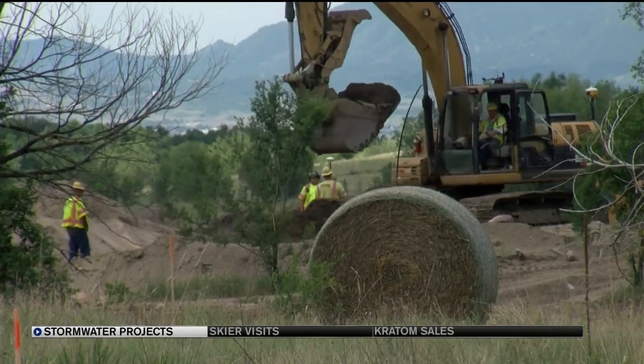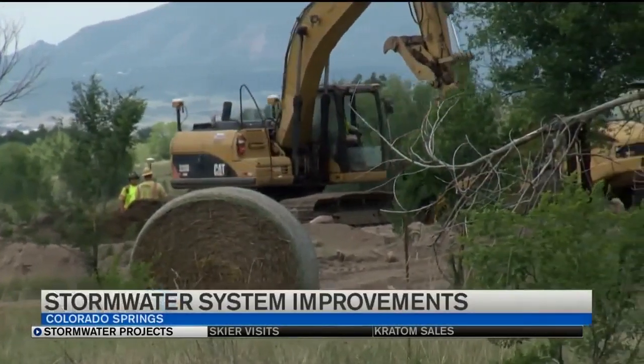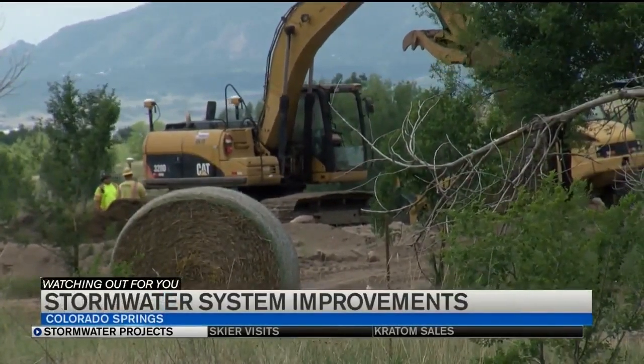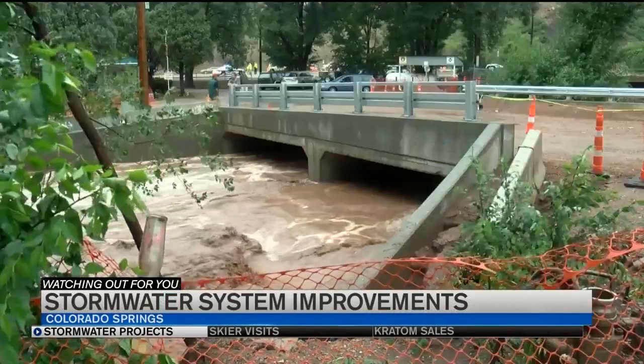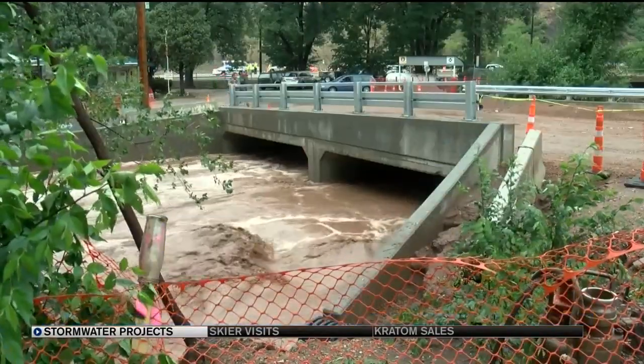Their construction season runs October to April, then they work behind the scenes during the wet summer months to avoid any of the crucial work from being washed away. In Colorado Springs, the work to overhaul the city's stormwater system is well underway — $460 million over 20 years dedicated to limiting erosion and flooding.